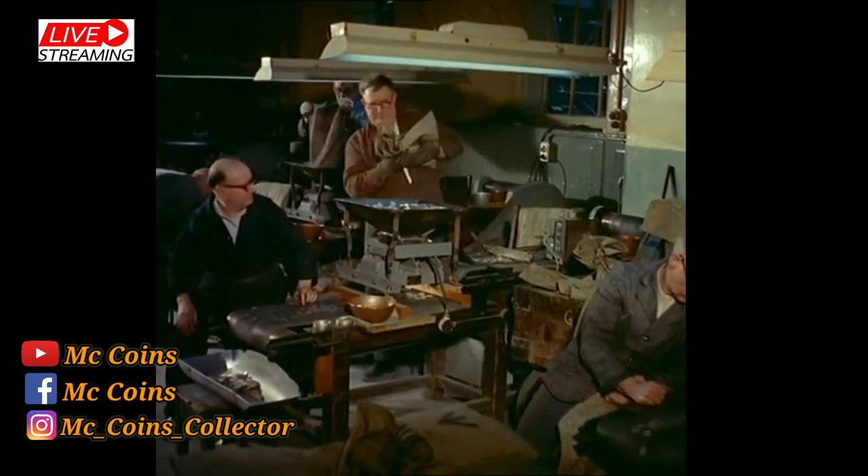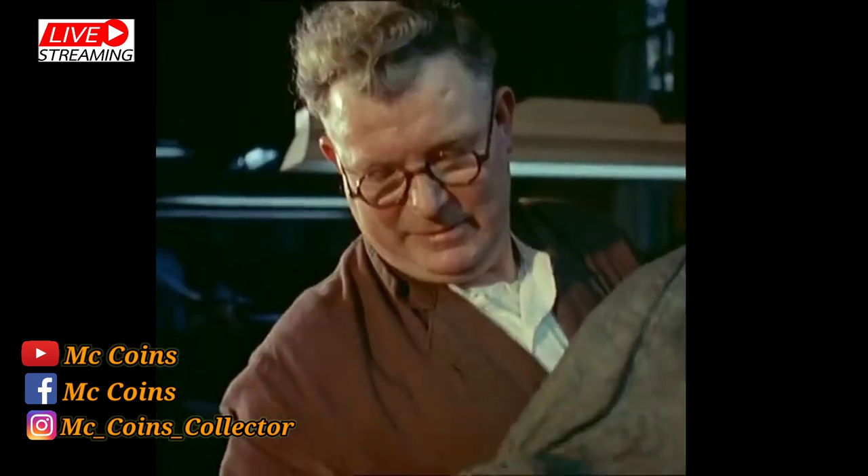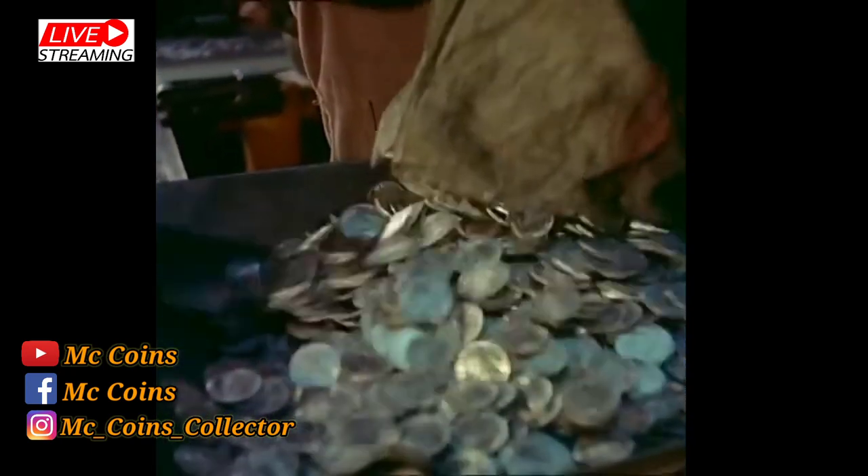A final check is made visually by trained checkers who watch the coins coming round a double-moving belt. Rejects go for melting down the next day, and the others are sent onto a machine which automatically counts them into bags for dispatch.